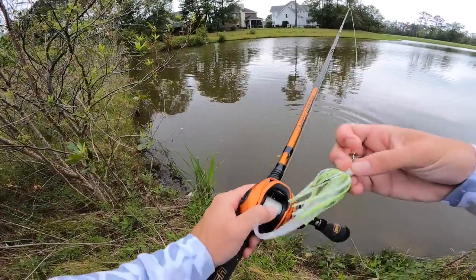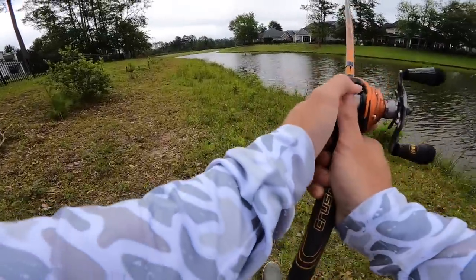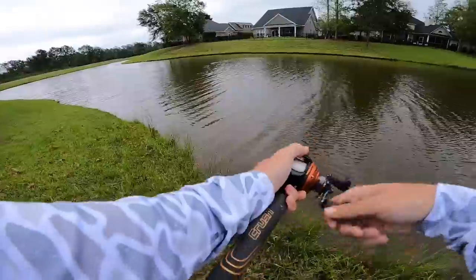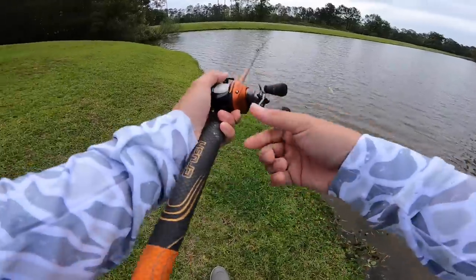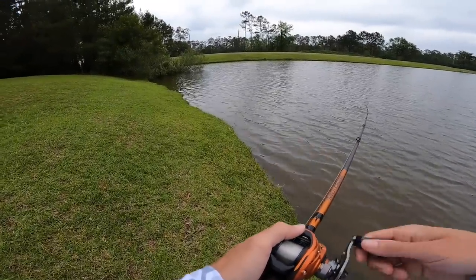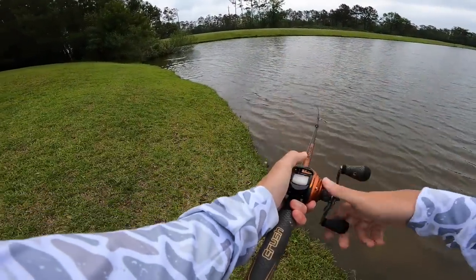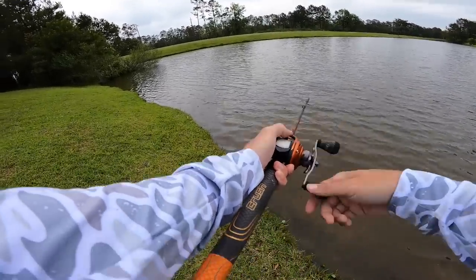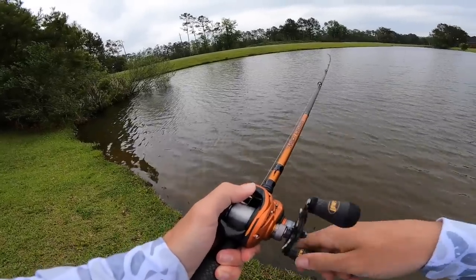All right guys, I think we're gonna go creep around this place a little more. That corner's gonna be hot. This corner looks so good. Oh my gosh — if that was a bass, that was massive. It might have been a carp, but if not, that was a five-plus pounder. Should get bit over here.